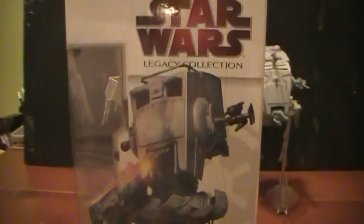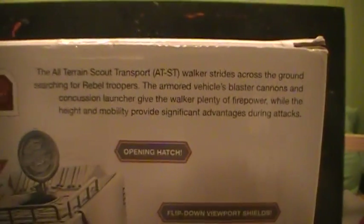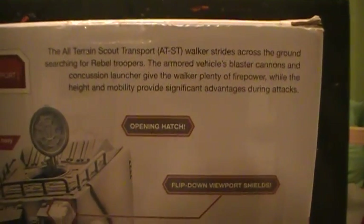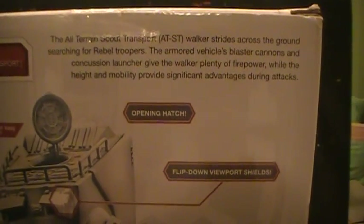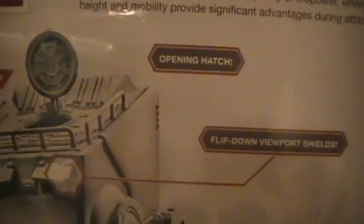Looking at the back of the box: the all terrain scout transport walker strides across the ground searching for rebel troopers. The armored vehicle's blasted cannons and concussion launcher give this walker plenty of firepower, while the height and mobility provide significant advantages during attacks. The roof opens for easy access inside — it has two seats inside, as opposed to the previous Power of the Force model. There are also flip-down viewport shields and two sets of guns on either side.